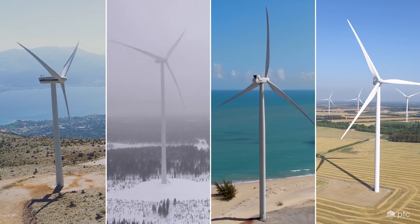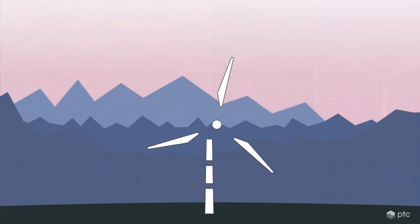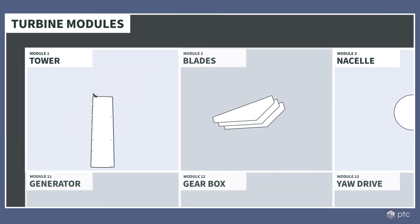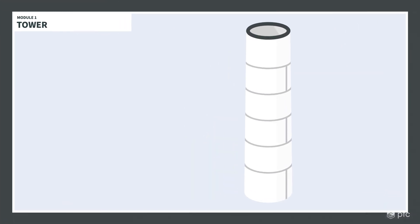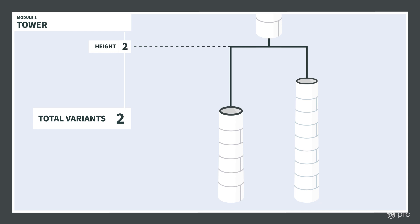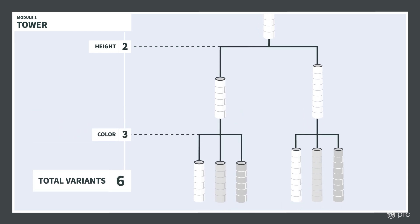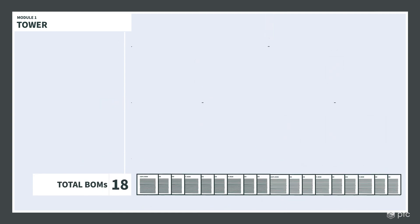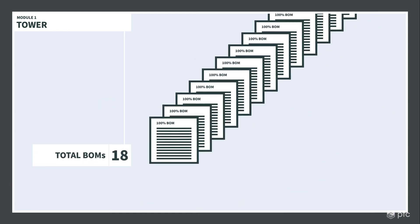Each of Vestas' products consists of modules. For just a single module like the Turbine Tower, creating new module variants increases complexity, even for the simplest variations like height, paint color, and paint type. This complexity is hard to manage because every one of these variants is stored as a standalone, 100% bill of materials.